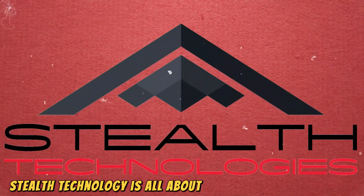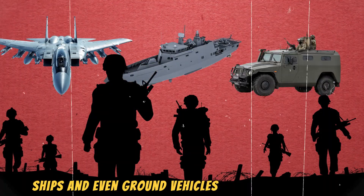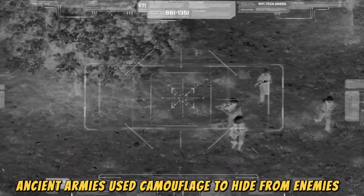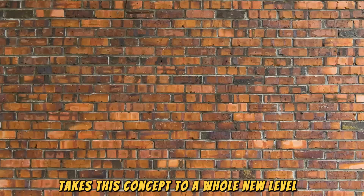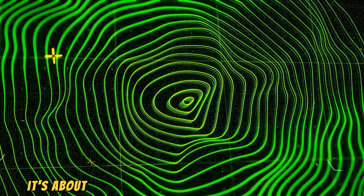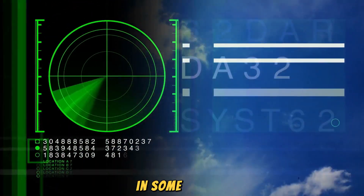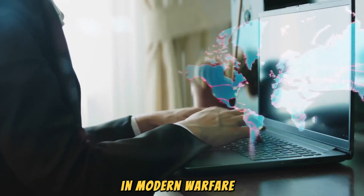Stealth technology is all about making military assets like aircraft, ships, and even ground vehicles harder to detect. The idea isn't new — ancient armies used camouflage to hide from enemies. But today's technology takes this concept to a whole new level. It's not just about painting vehicles to blend in; it's about designing them to be virtually invisible to radar, infrared sensors, and even the human eye in some cases. This capability changes the rules of engagement in modern warfare.